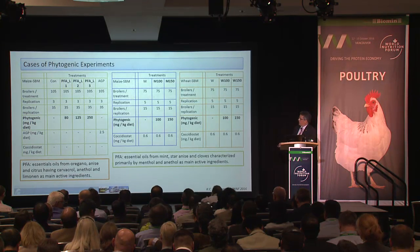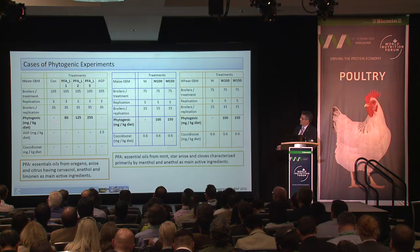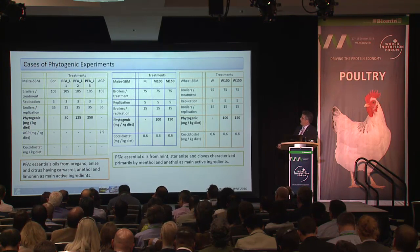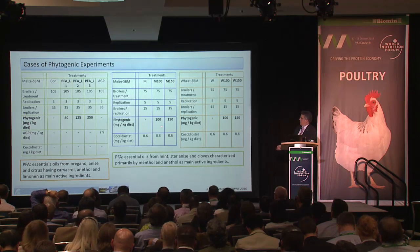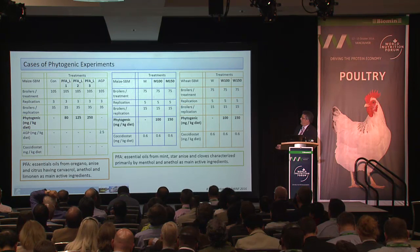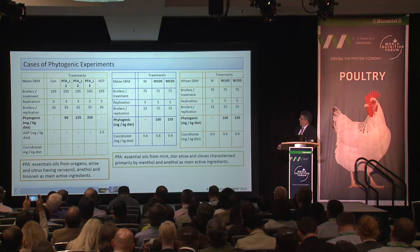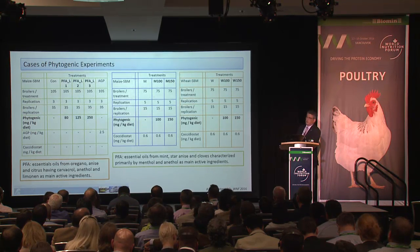The three phytogenic trials are presented in tabular form. Trial one tested three phytogenic inclusion levels against a negative control and an antimicrobial growth promoter group. The phytogenic used in this trial was based on carvacrol, anethyl, and limonene as the main active ingredients. Trials two and three used phytogenic inclusion at two levels — 150 mg/kg — with the difference being one trial used maize and the other wheat as the cereal. The phytogenic in those trials was based on menthol and anethyl.